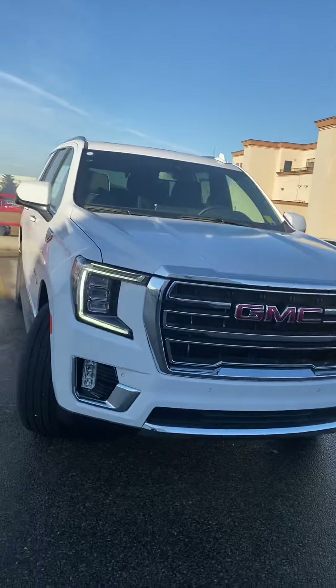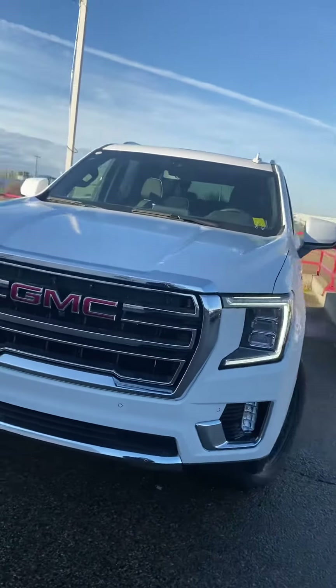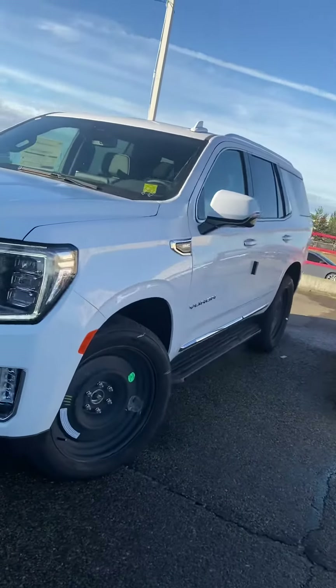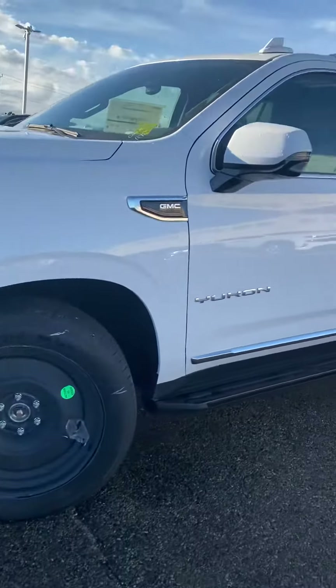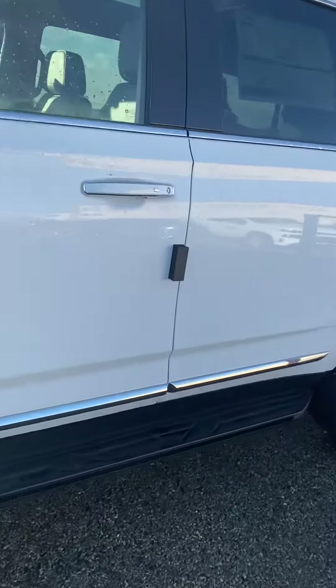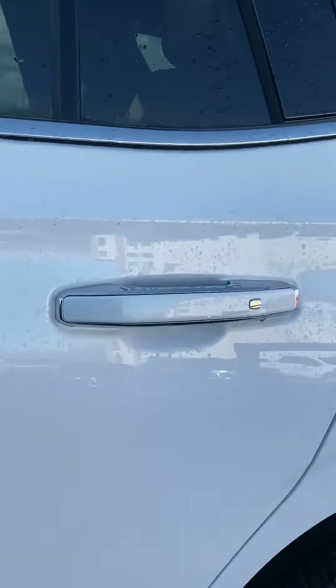Hi, my name is Jazz, I'm with Capital GMC, and today I have the pleasure of showing you this awesome GMC Yukon. It's a 2021, redesigned for this year with lots of features. We just got this one in, so it still has the transport wheels on it — the foam on the side just protects the vehicle when it's being transported.